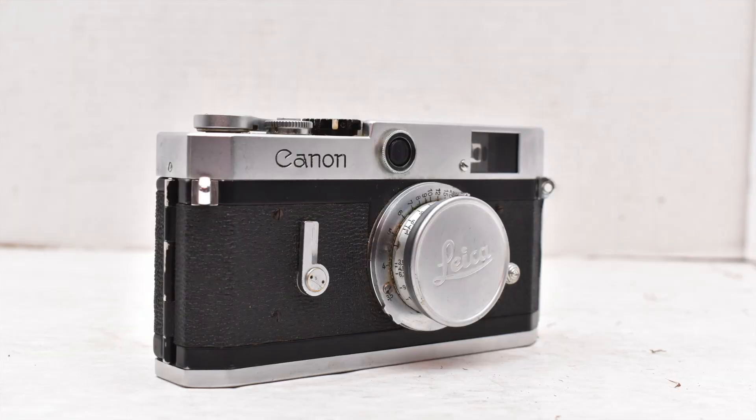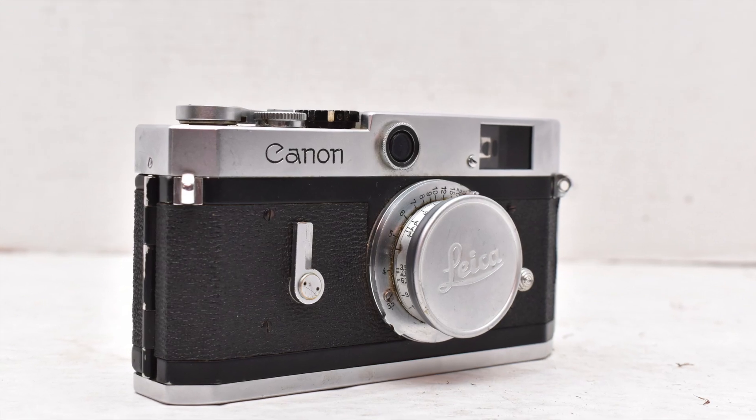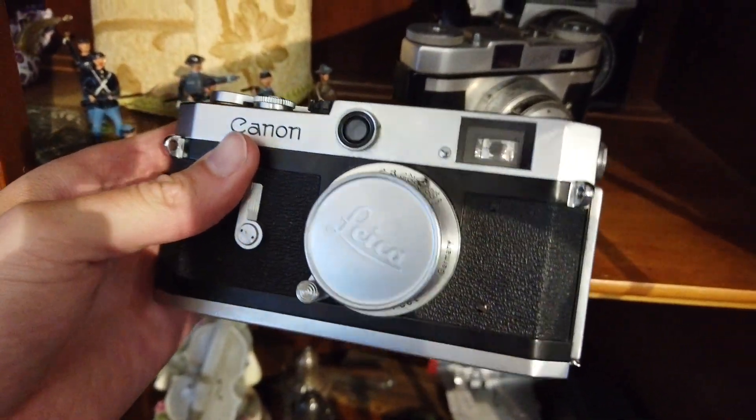What's cool about these older cameras is it's very easy to test them and see if they work — you can see if they're dirty or functioning properly. What was interesting about this one, and something I learned this week, is it's a Canon camera with a Leica lens cap, which is weird.